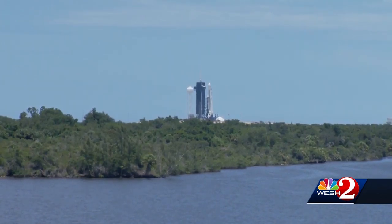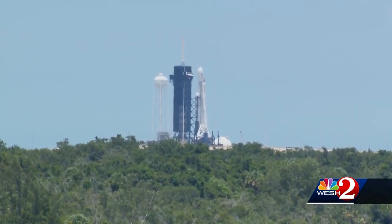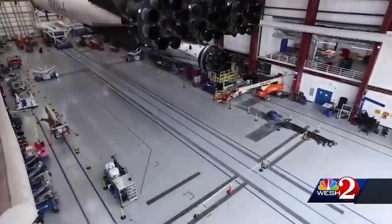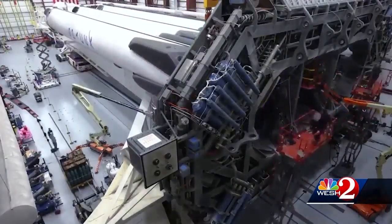At launch pad 39A at the Kennedy Space Center, the Falcon Heavy is upright and in position for a test firing of its 27 rocket engines. This follows days of assembly in a hangar near the launch pad, where the triple-barreled rocket is put together with explosive bolts.